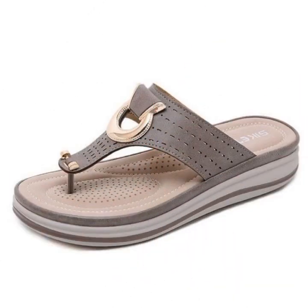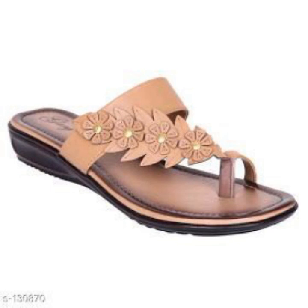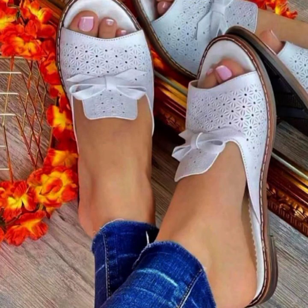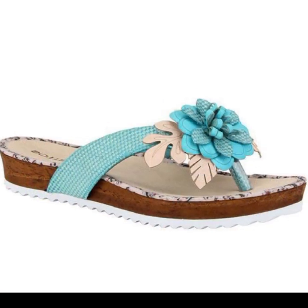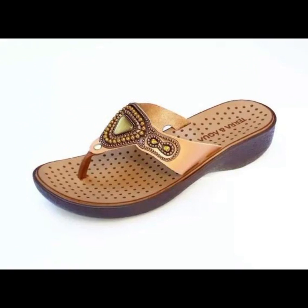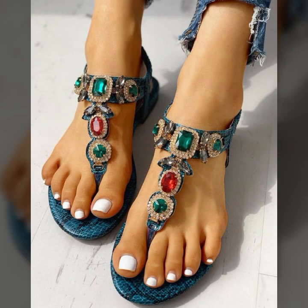Easy walk shoe designs for stylish ladies — beautiful and trendy. If you want to buy these very beautiful slippers and sandals, I will tell you — you can buy them online from these websites easily at a very reasonable price.